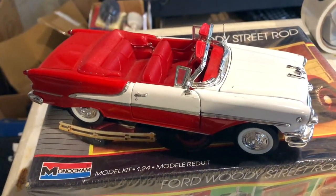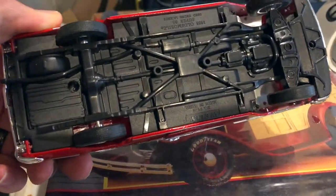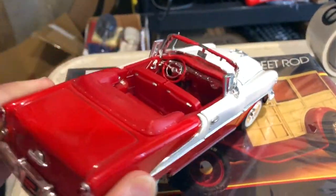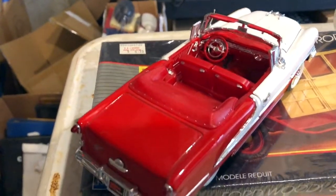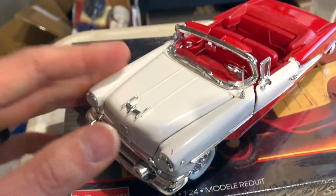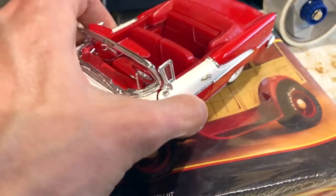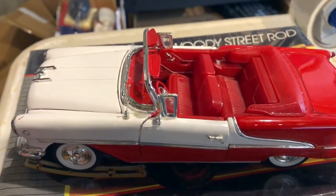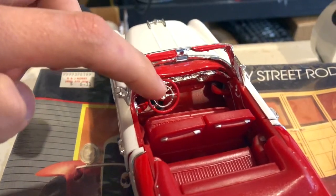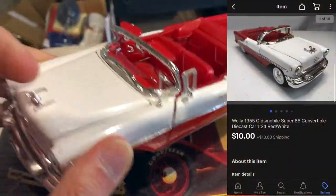One unfortunate thing with die-cast cars is you have to inspect them carefully. The best way to check for missing parts is to scour eBay for similar ones. This one was missing parts - the dash piece by the steering wheel is very loose, it's missing the windshield, and some screws from the bottom, which all hurt the value. I sold it for $10 plus shipping.